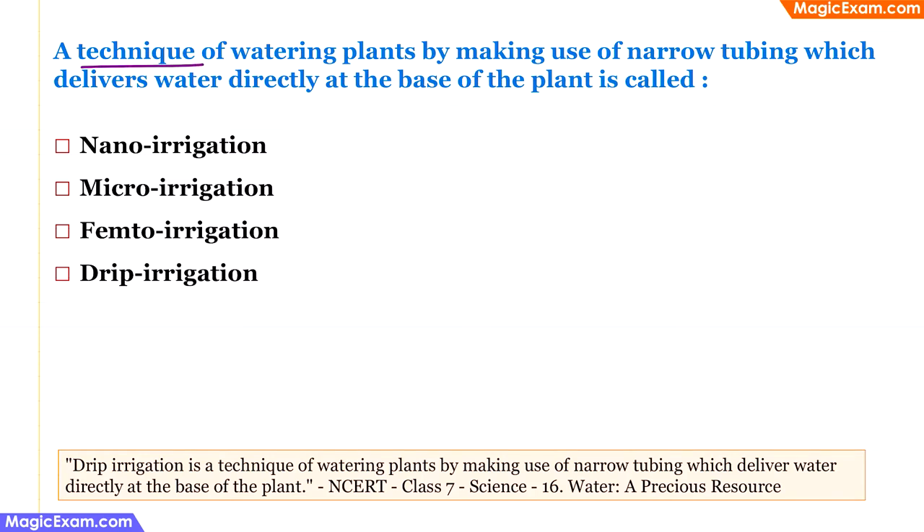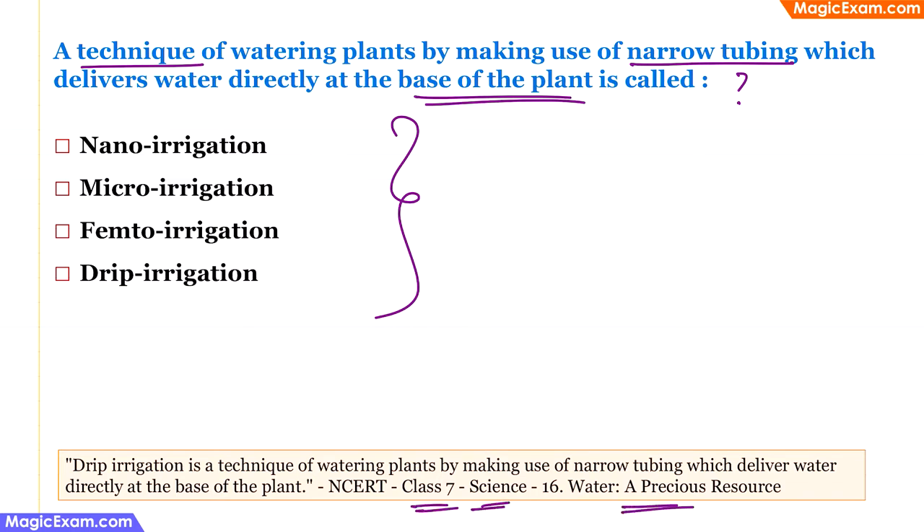A technique of watering plants using narrow tubing that delivers water directly to the base of the plant is called what? This can be answered from class 7 science, 'Water: A Precious Resource.' Drip irrigation uses pipes pointed near the base of each plant to deliver water — and sometimes fertilizer — directly to the plant rather than flooding the whole field. It drips drop by drop. So the answer is drip irrigation.